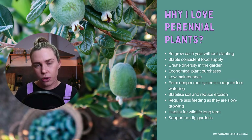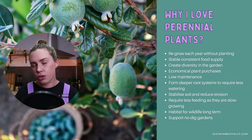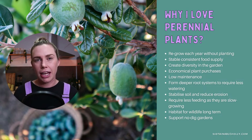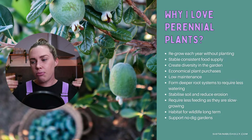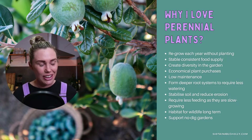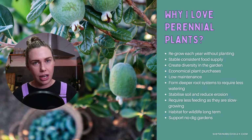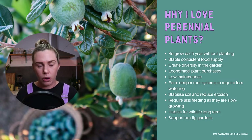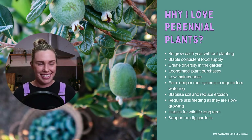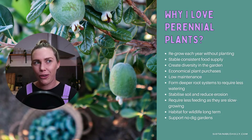Perennials also support no-dig gardens. No-dig gardening is where I don't go in and till or dig my gardens up — everything I do in my garden is layering on top so I'm not disturbing the microbiology in the soil too much or drying it out. By not having to pull all my plants out all the time, that's another really good way to help support a no-dig garden and support my soil, especially with such sandy soil. Those are some of the reasons why I love perennials — I could go on all day about that.